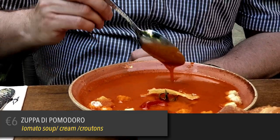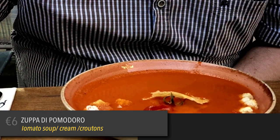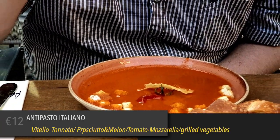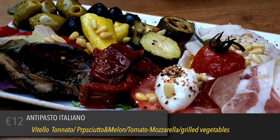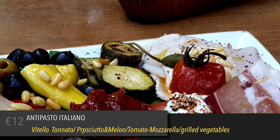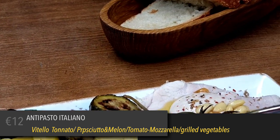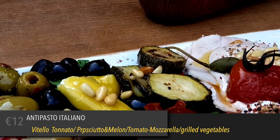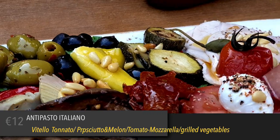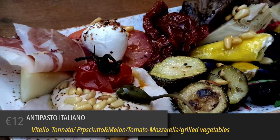Our dinner officially kicked off with a big bowl of fresh tomato soup and croutons. We then shared a big antipasto platter that includes pickled grilled vegetables, tomato sauce, tomato and mozzarella, slices of cured veal in creamy sauce, and the classic prosciutto ham with melon.